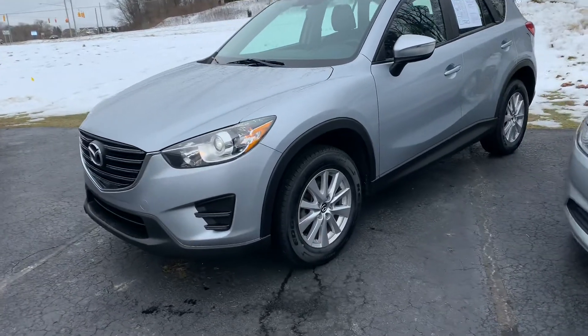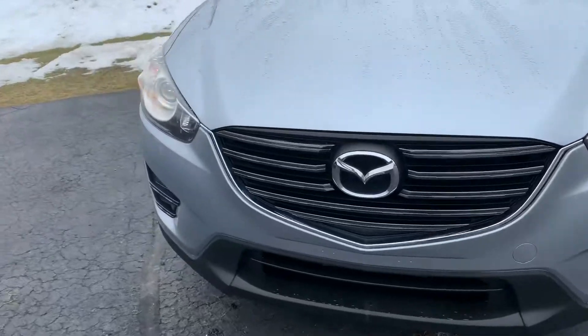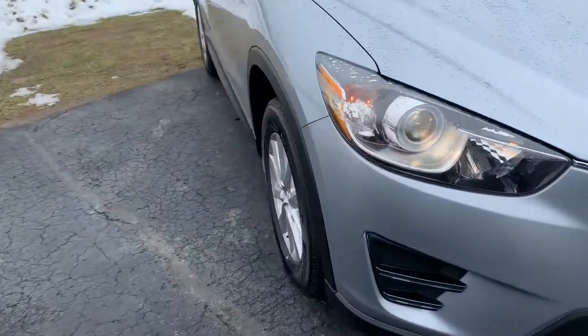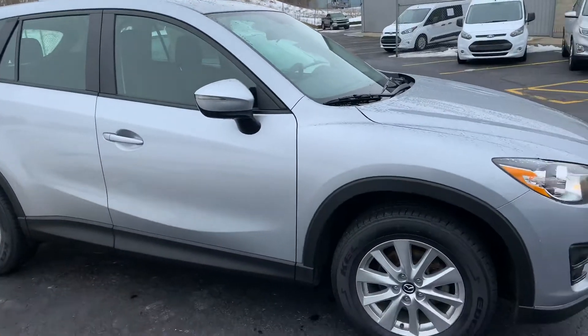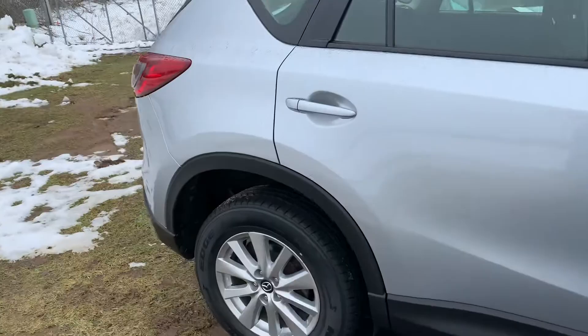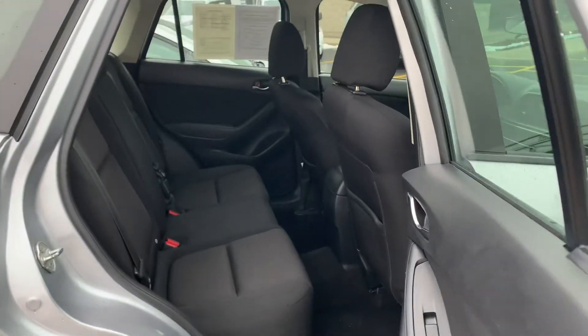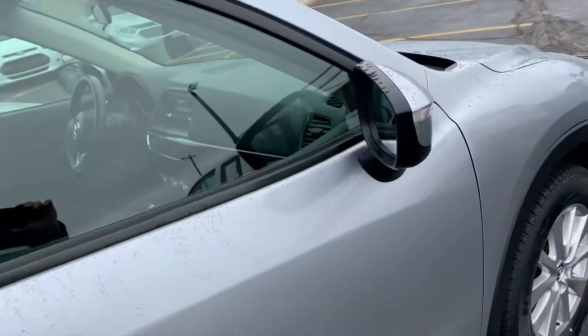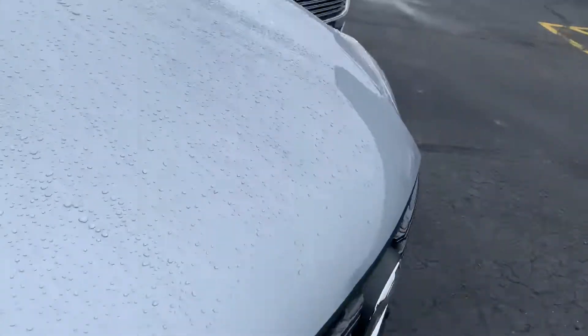Ladies and gentlemen, here is our 2016 Mazda CX-5 Sport Edition. This is the Sport, so it's got alloy wheels, Bluetooth, push button start. We put brand new tires on this one — this is the all-wheel drive model. Look at these tires, really nice set of Kelly all-seasons. 60/40 split folding bench in the back, manual seat on the passenger side. It's really, really clean — not a door ding down this whole car.